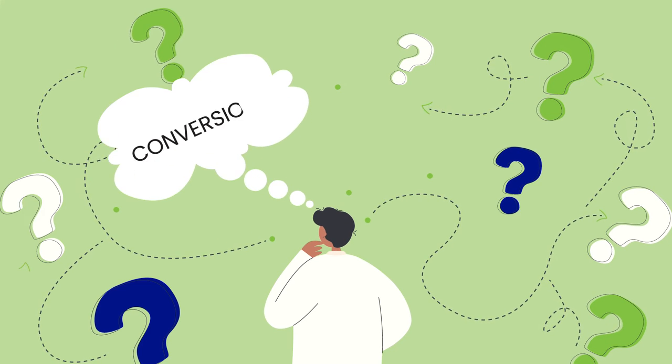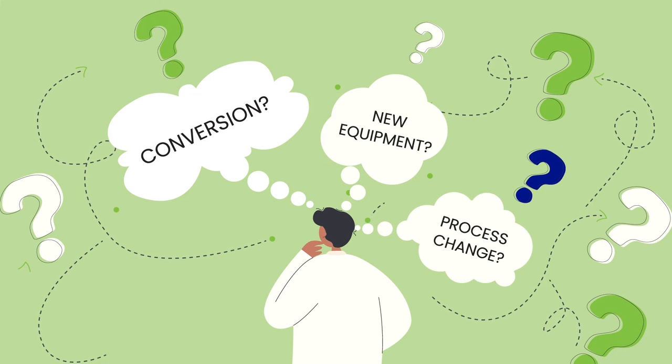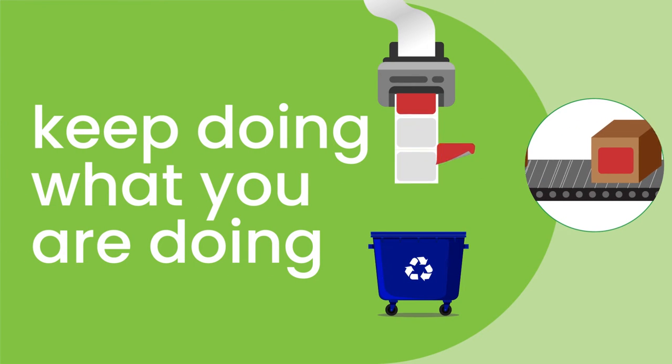I know what you're thinking — must be hard to convert though, right? Probably need new equipment or to change your processes, right? Nope. It's plug-and-play. No capital outlay, no special equipment. Just keep doing what you're already doing, but do it better.